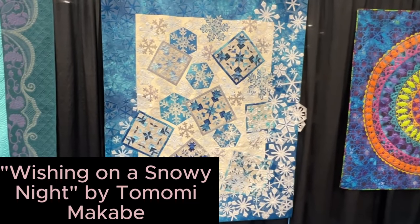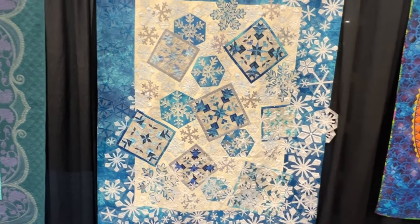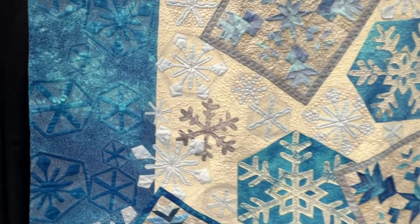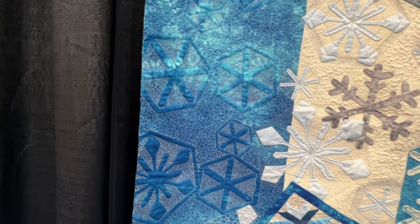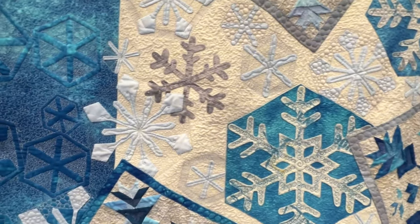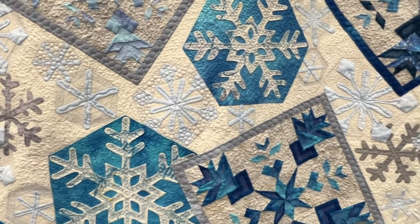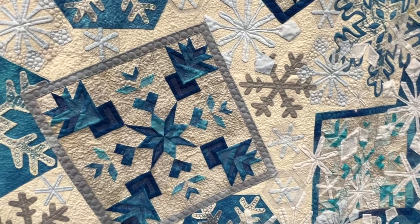Look at this beautiful quilt by Tamami Makabe — amazing, amazing applique. And then look in here at the quilting: look at the designs she has quilted in the border, that's just gorgeous. I'm so excited to see that. And then just all of the other quilting — lots of micro stippling, lots of little bitty quilting — just making for a gorgeous piece.